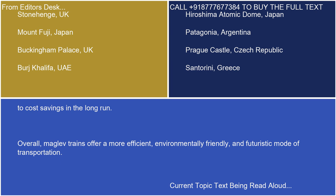Overall, maglev trains offer a more efficient, environmentally friendly, and futuristic mode of transportation.